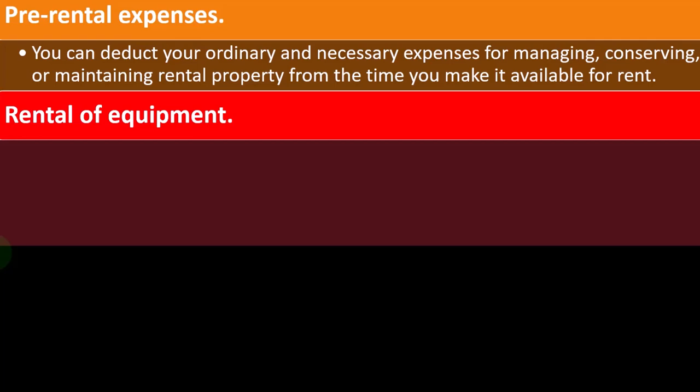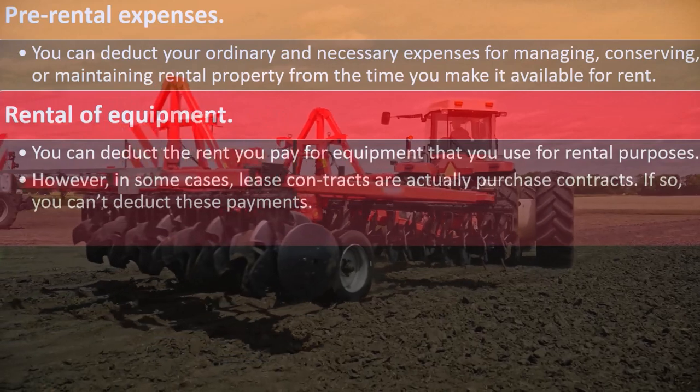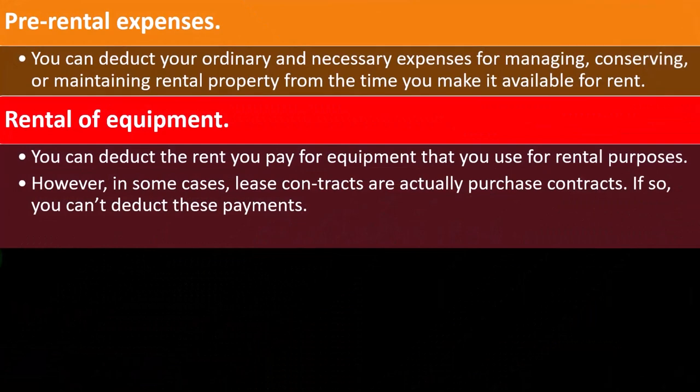Rental of equipment. You can deduct rent you pay for equipment that you use for rental purposes. However, in some cases, lease contracts are actually purchase contracts. If so, you can't deduct these payments.